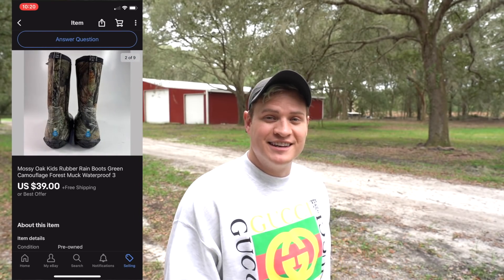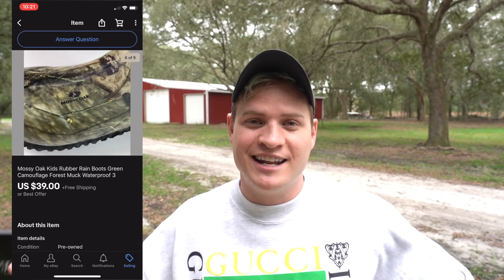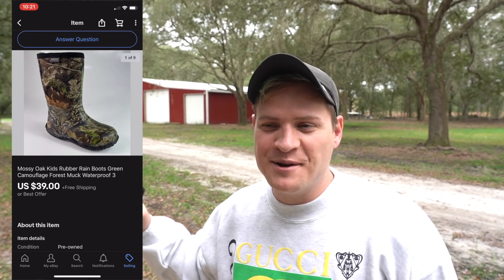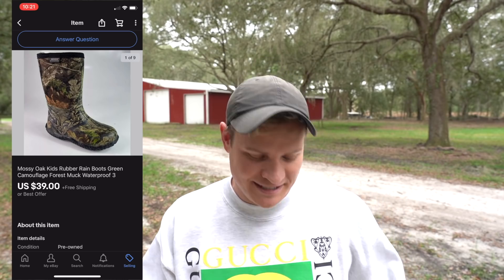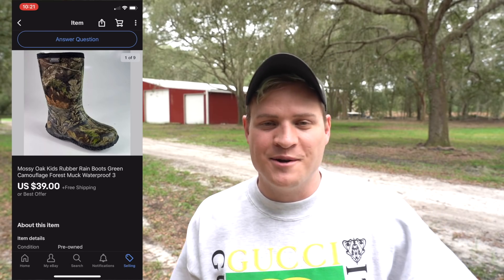This one's kind of funny. If you guys watched the video I made about the little issues we had at the warehouse where it was raining and I got a ladder and everybody yelled at me for going up the ladder with no shoes on — well, in that particular video Callie was wearing these Mossy Oak Bogs kids rain boots. It's funny because she wore them, and then literally two days later they sold for $39 with free shipping.